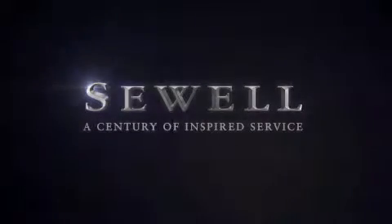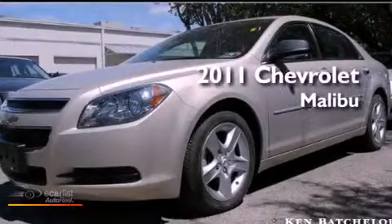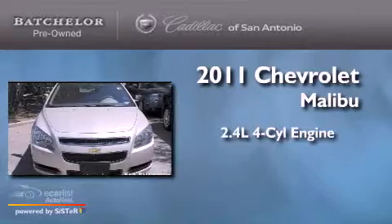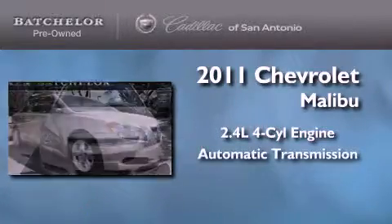Sewell, a century of inspired service. This is a 2011 Chevrolet Malibu. It features a 2.4 liter 4-cylinder engine and an automatic transmission.